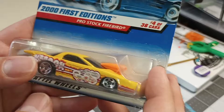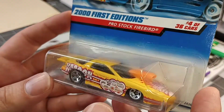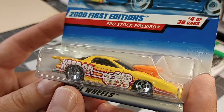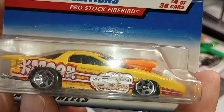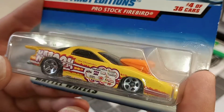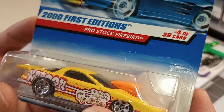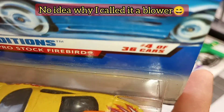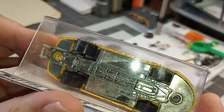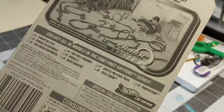And then we got a Pro Stock Firebird — never seen one like this, that's pretty cool. Kaboom. Tom Chamberlain — I guess maybe this was modeled after an actual drag racer. The blower's gonna need some attention. This is from '99.